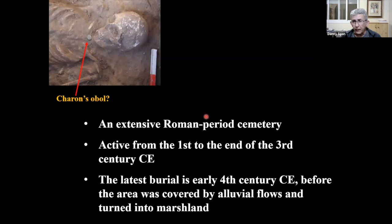The excavation uncovered the cemetery, with the latest burial dating to the early fourth century. Afterwards, the area was covered by alluvial flows and became an expanse of marshland. You can see one of the latest burials with a coin. The photograph was doctored slightly after the coin was removed and placed back. This coin found right on the lower jaw of the skeleton is very likely Charon's obol — the tribute the dead had to pay to the ferryman to get across to the underworld.